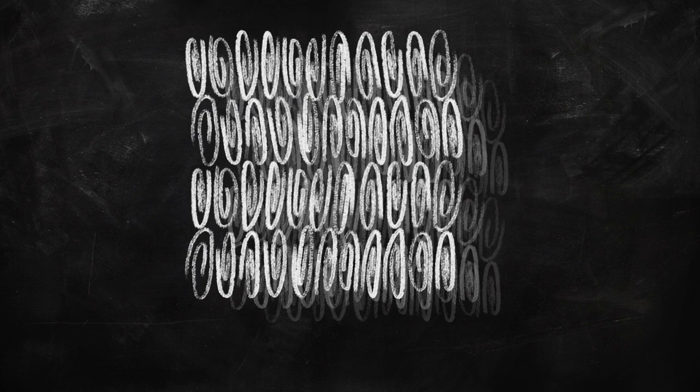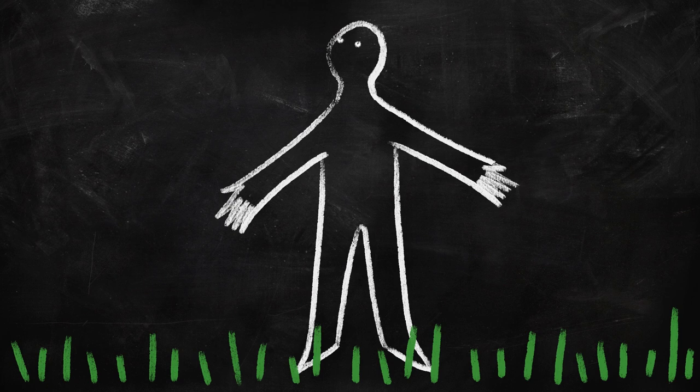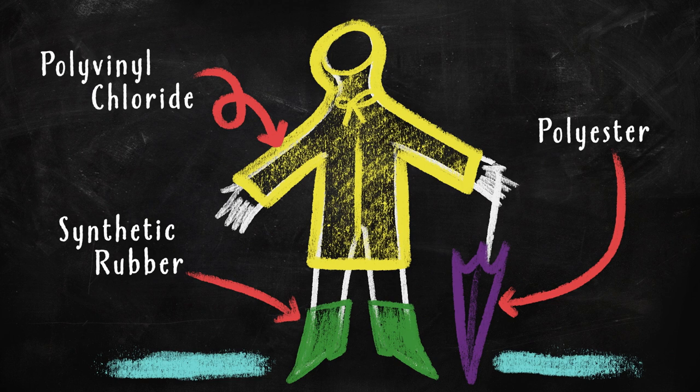Polymers are commonly associated with plastics, but you can find them in all kinds of places — like in your body, or in your jewelry, or in your high fashion outfit.